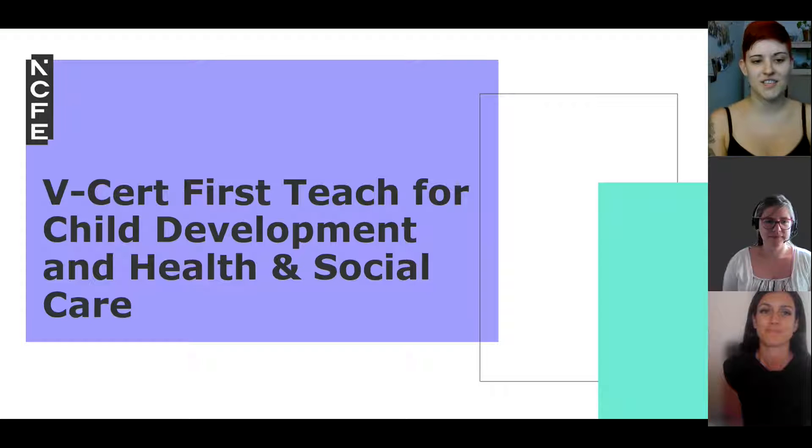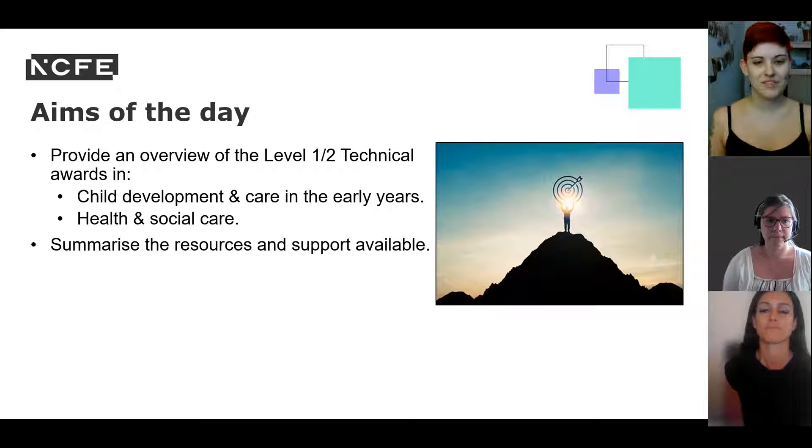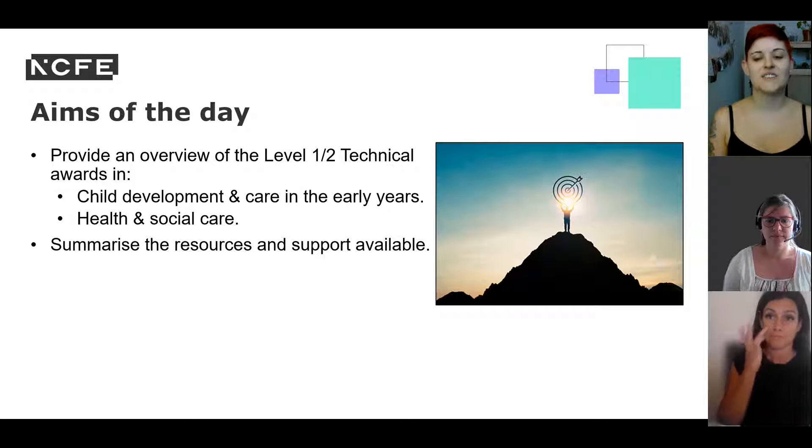Welcome everyone to the VCERT First Teach for Child Development and Care in the Early Years and Health and Social Care Level 1-2 Technical Award, or VCERT. This is a recording of the live virtual event that took place on the 12th of July 2022. Here we will share the slides and information as well as good practice and advice from your fellow practitioners.